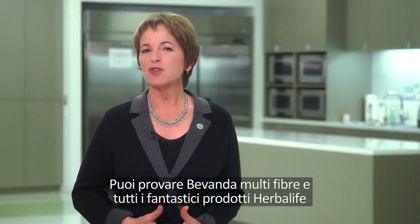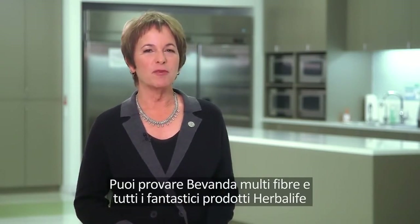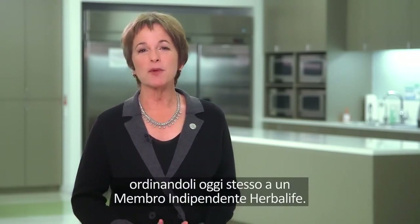You can try Oat Apple Fiber Drink and all of our great Herbalife products by ordering today from an Herbalife independent member. Thanks for watching!